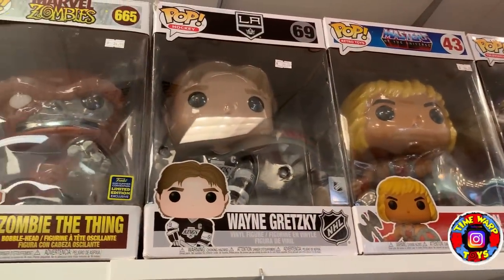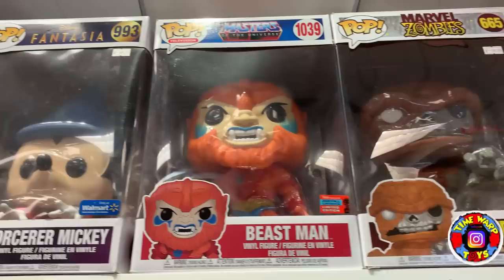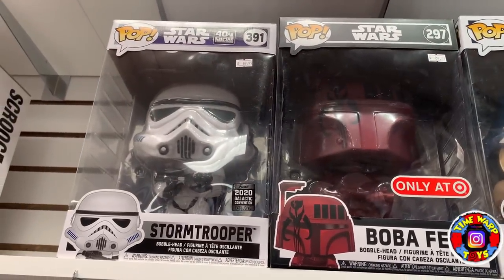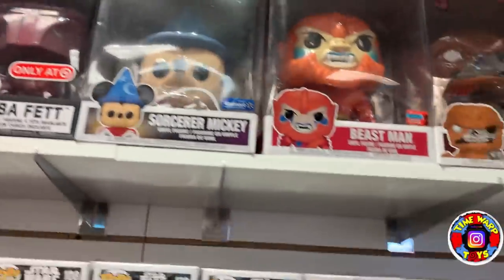Coming on up here: the 10-inch He-Man, another 10-inch Wayne Gretzky, Zombie the Thing, Beast Man, a giant Sorcerer Mickey, the Red Boba Fett, and another Star Wars Celebration Stormtrooper.